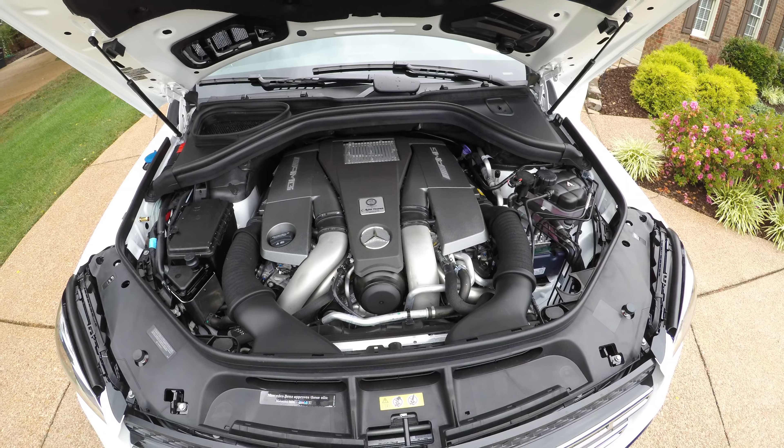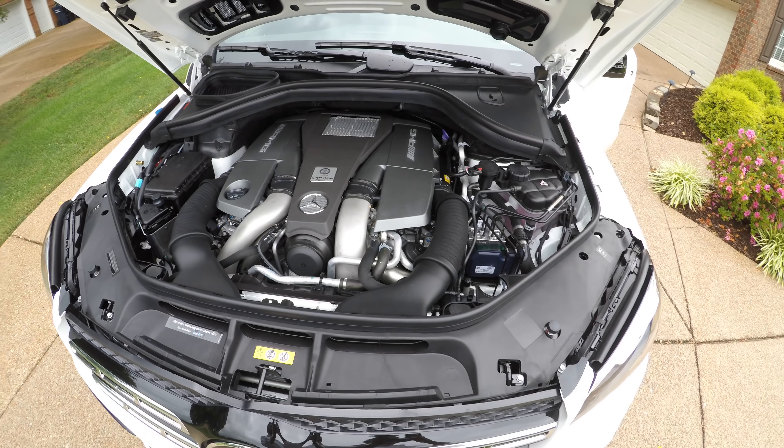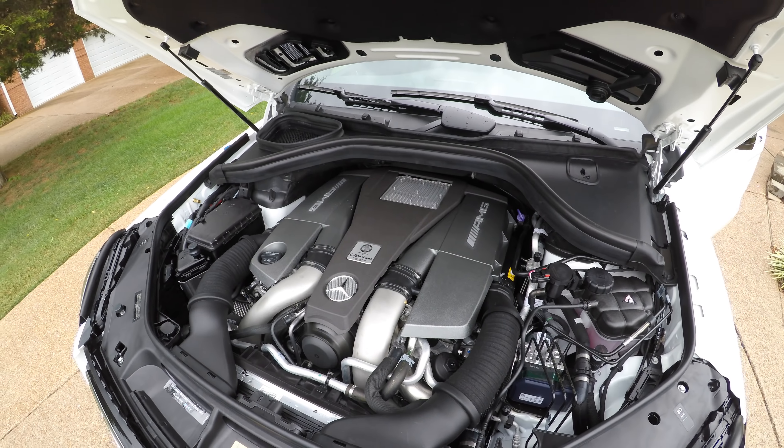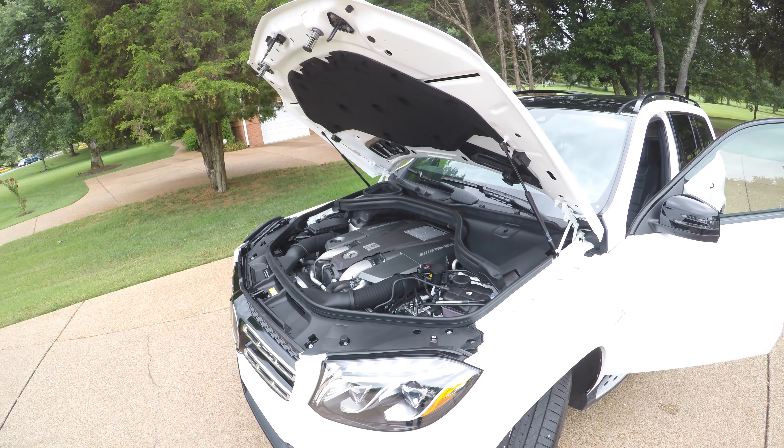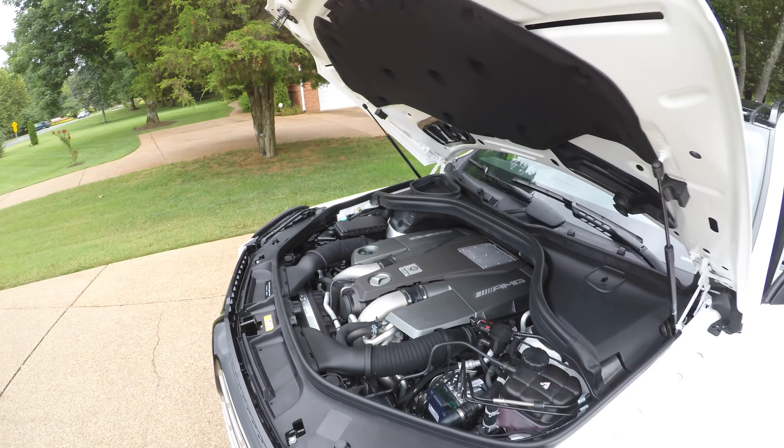This car is pretty sweet — not only is it luxurious, you're also getting AMG performance. Let's go ahead and pop the hood and see what we're working with. We're dealing with a handcrafted 5.5-liter bi-turbo V8 engine producing 570 horsepower and 560 pound-feet of torque.